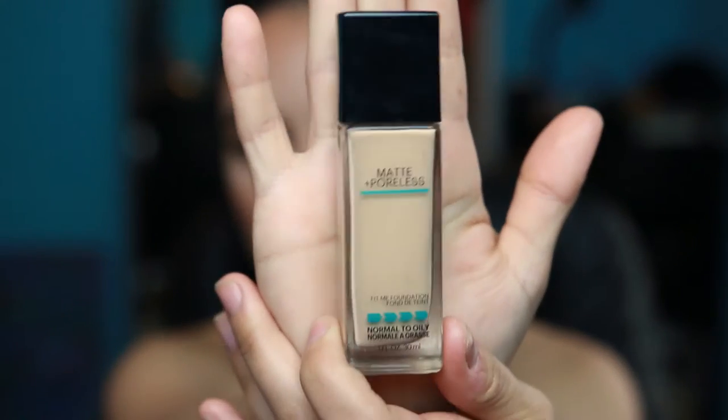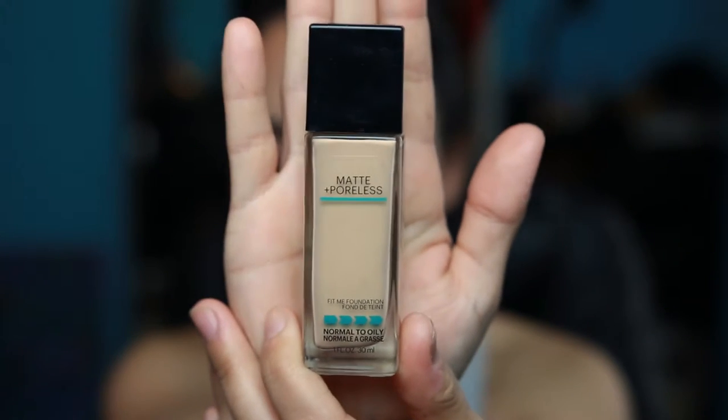Moving on to foundations — I have two to talk about. The first is the Maybelline Matte and Poreless Foundation in Nude Beige. It's a really good, affordable drugstore foundation. At first I wasn't a huge fan because of the primer I was using and the color would oxidize on me and look darker and more orange. But I finally picked up a color that actually matches me, doesn't oxidize, and it looks beautiful — I'm wearing it today.